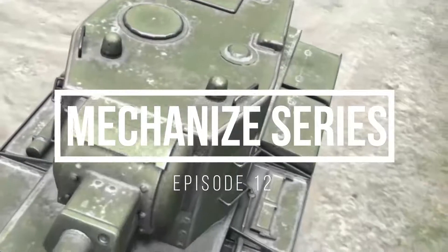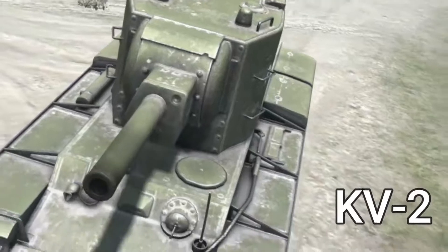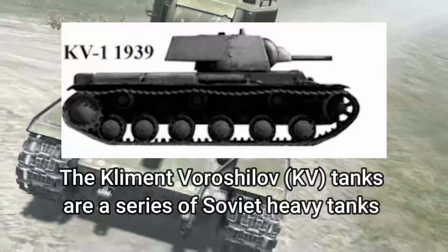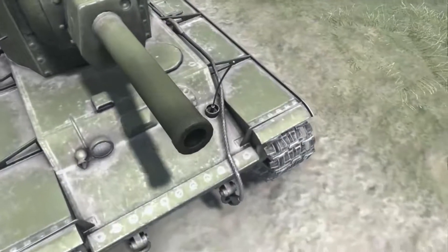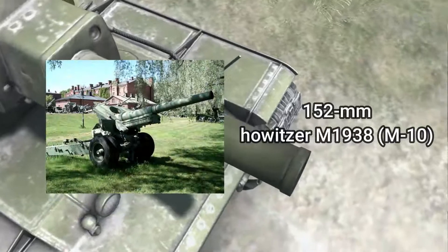Mechanized Series Episode 12: KV-2. In late 1939, an assault tank based on the KV was designed, armed with a 152mm M10 Howitzer, the 1938 version.